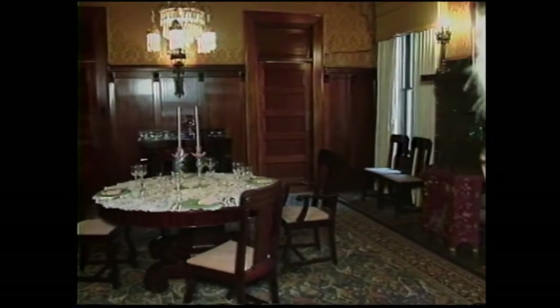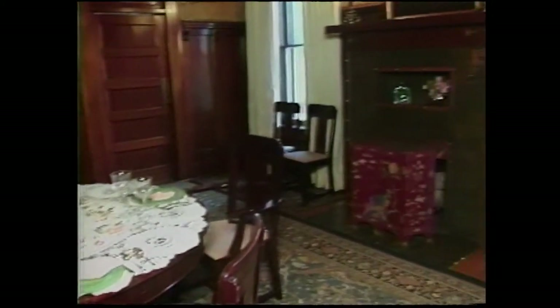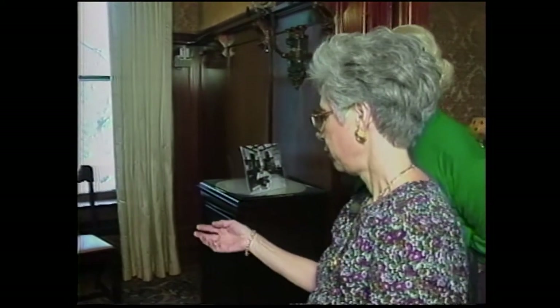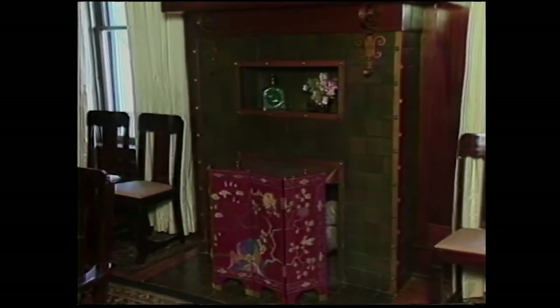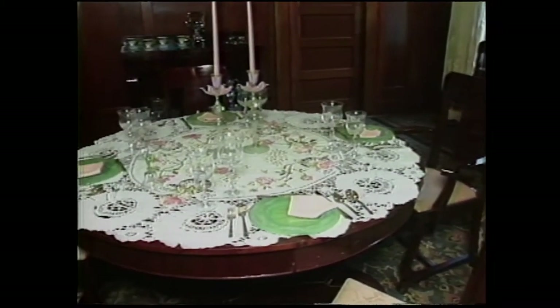As we leave the music room, we head towards the dining room — certainly an opulent room. It's set right now for an informal luncheon. We have a gas fireplace, of course, because Mr. Phillips was an oil man. And you have this lovely, massive furniture.